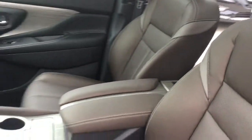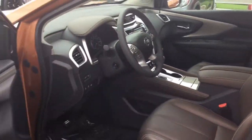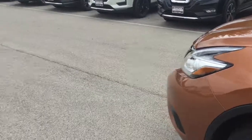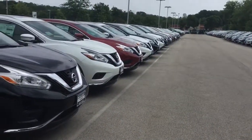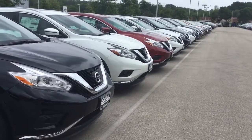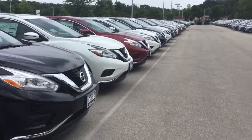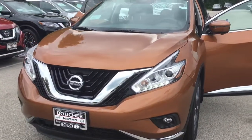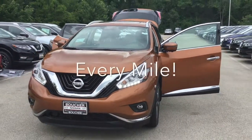This is just one of our loaded Murano options, and I'd love to invite you in to see why we are rated one of the top 100 dealerships in the nation. These are some of our other awesome Murano options we have. When can you stop in to see why we are rated Wisconsin's largest marketplace? At Boucher, we'll be here to ride with you every mile.